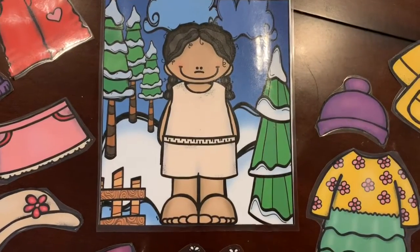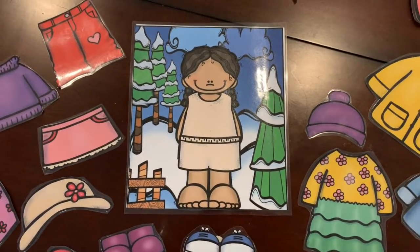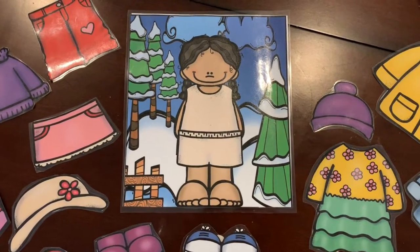They think this little student is hysterical and they love when I say that this student is their name. I have one little student who picks this reward often, so we're at Emma number seven. She dresses her up so frequently.